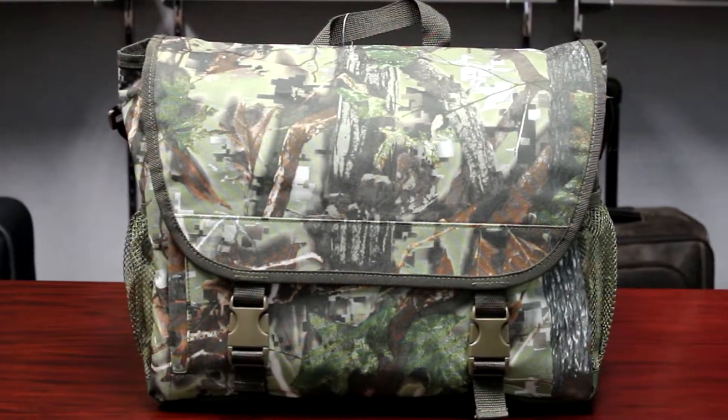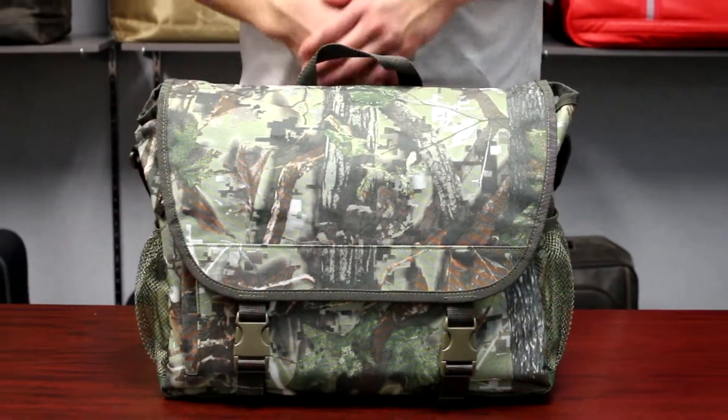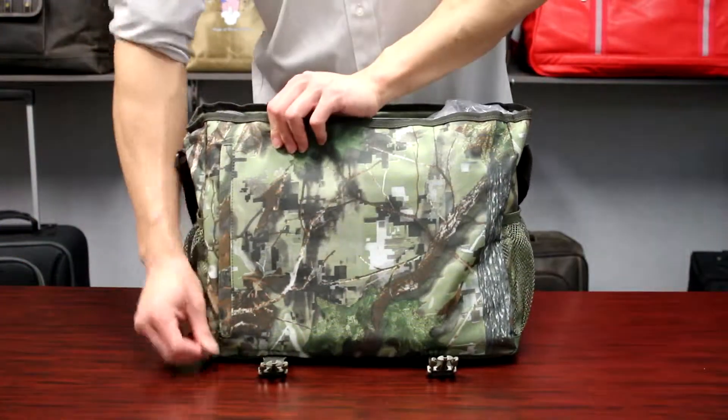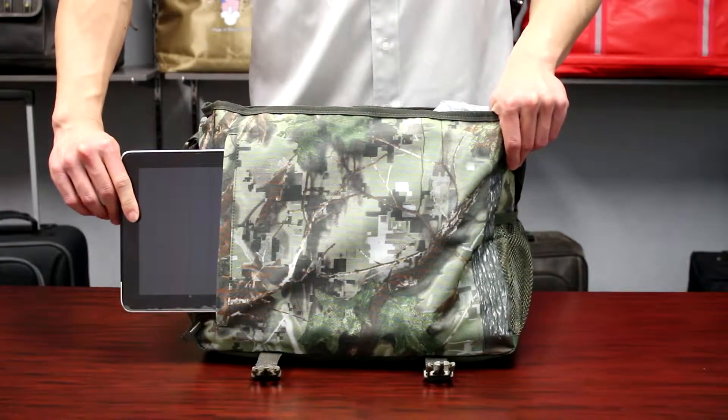This is the P4855 Camo Messenger from Preferred Nation. Made of camo tree printed 600D polyester, this messenger has a flap closure that is secured by dual buckle clips, and beneath the flap there is a subtle vertical zip padded pocket to secure a full-size tablet.